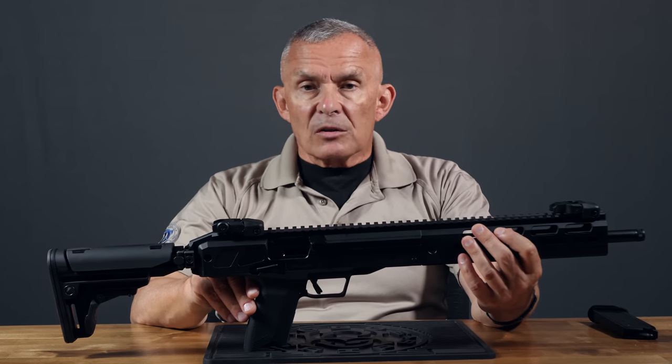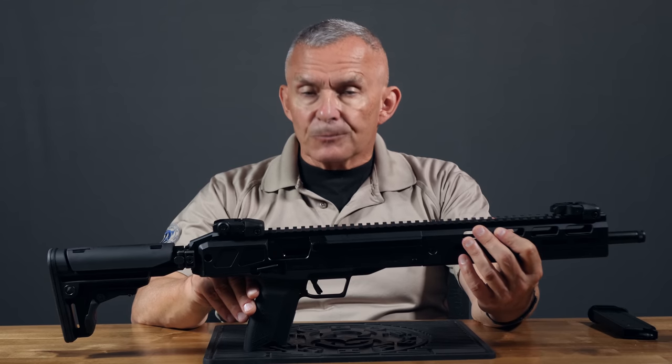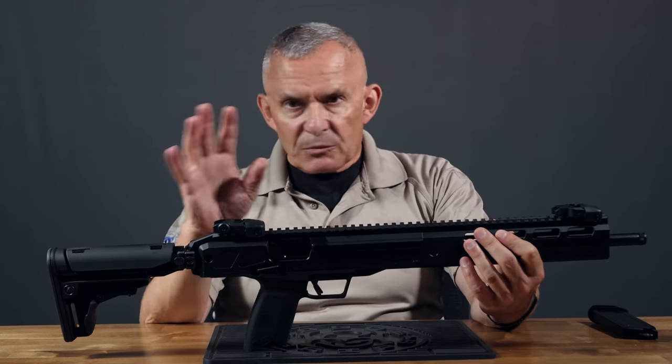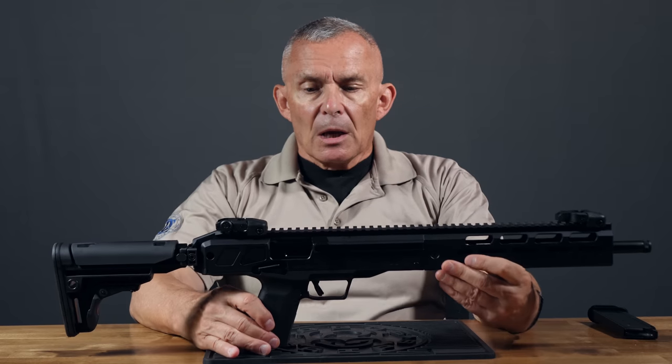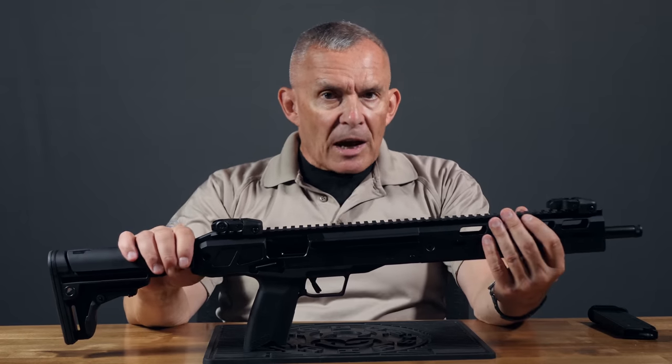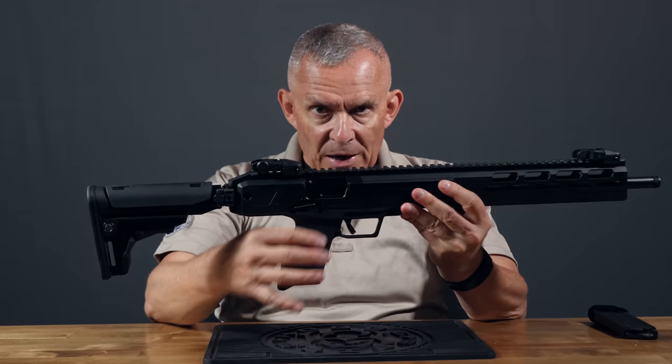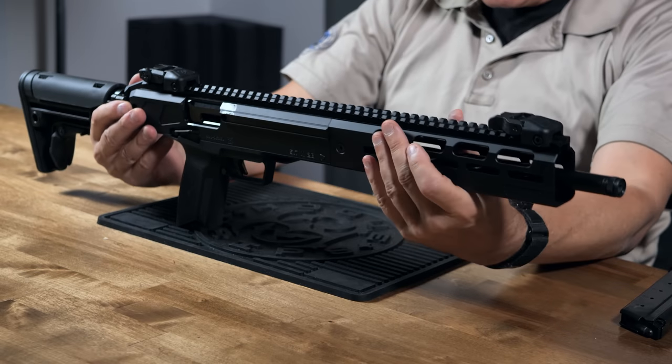The idea was a cartridge that would have more effectiveness than a 9mm pistol round, maybe in something smaller and lighter than a typical 9mm submachine gun. That's where the 5.7x28 came from. There's tons of history out there on it. Ruger has made the 5.7 pistol for a long time, and if you look at the bottom of this gun, it looks like a 5.7 pistol — because that's kind of what it is.